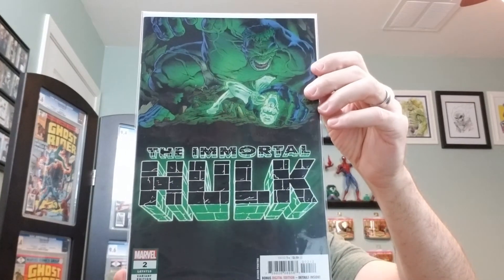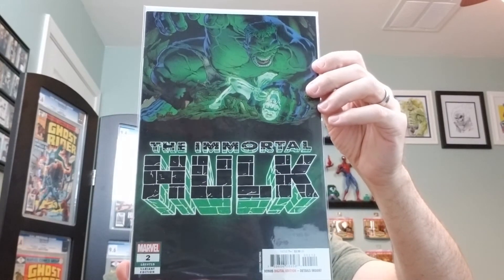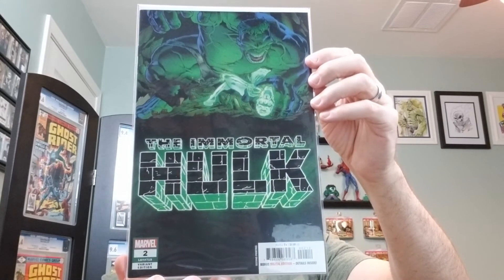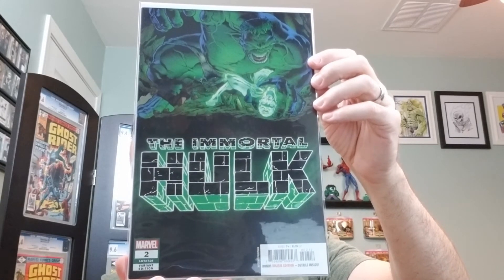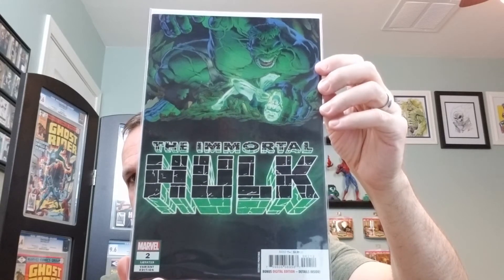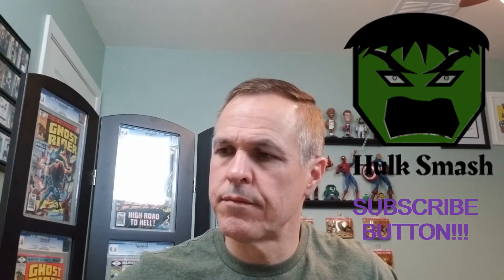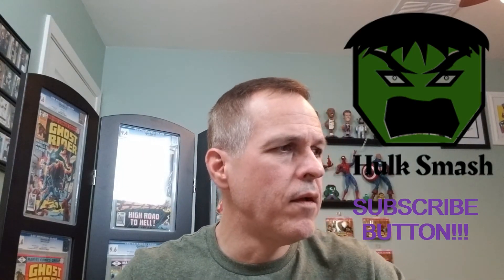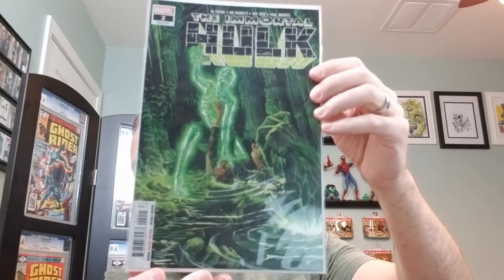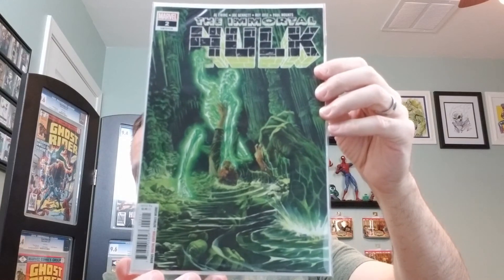The C cover, which is also the second printing, by Joe Bennett. This issue features the first appearance of Dr. Frey. Number two again — this is the A cover, the first printing, from 2018.